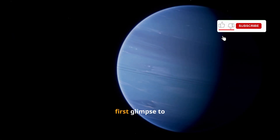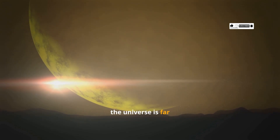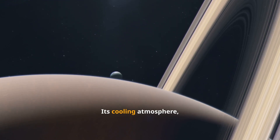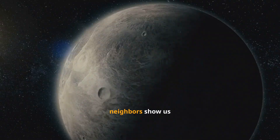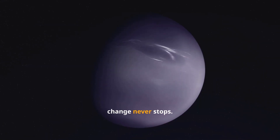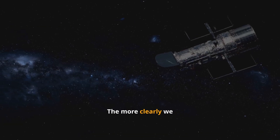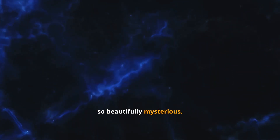From Voyager's first glimpse to Webb's mind-bending images, Neptune keeps reminding us that the universe is far from predictable. Its cooling atmosphere, glowing rings, stolen moon, and mysterious neighbors show us that even at the edge of the solar system, change never stops. The more clearly we see Neptune, the less we understand it — and that's what makes it so beautifully mysterious.